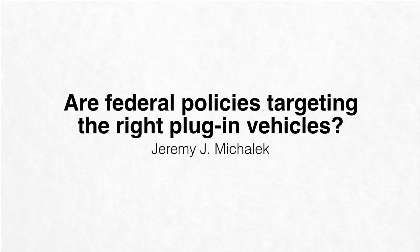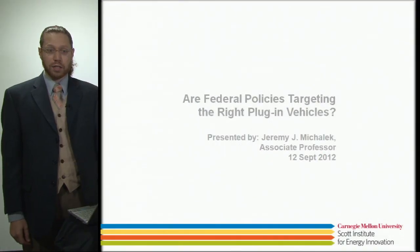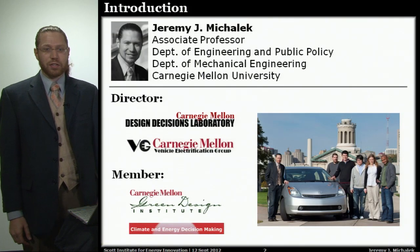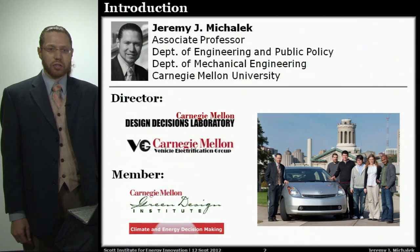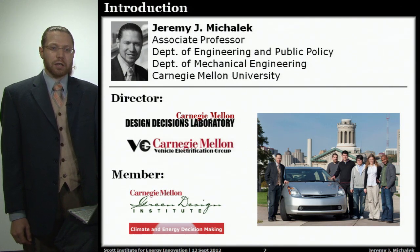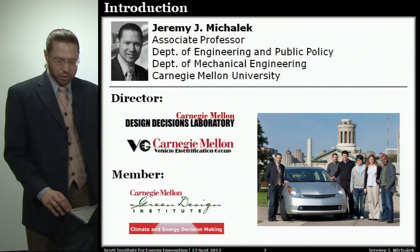My name is Jeremy Mihalik, and I'm going to be addressing the question: are federal policies targeting the right plug-in vehicles? I'm an associate professor in the Department of Engineering and Public Policy and the Department of Mechanical Engineering. I direct the Design Decisions Laboratory and the Vehicle Electrification Group, and I'm also a member of the Green Design Institute and the Center for Energy and Climate Decision Making. Members from each of these groups were involved in the research I'll talk about today.